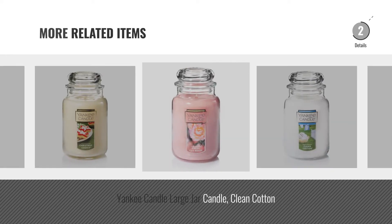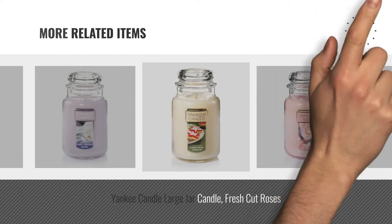And online deals, just click this circle.